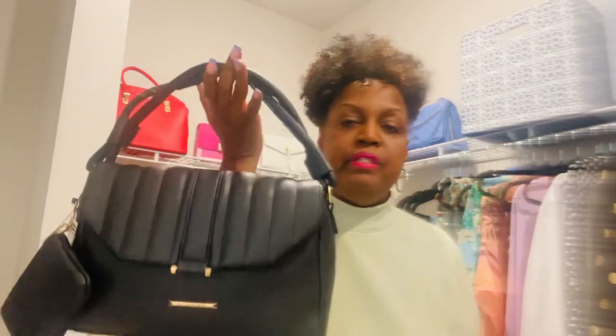Grandmama didn't go crazy this time! And by the way, I'm not grandma - I'm GG, okay. I chose to be called GG because I ain't ready for grandmama. But yeah, that's what I chose to be called - GG.